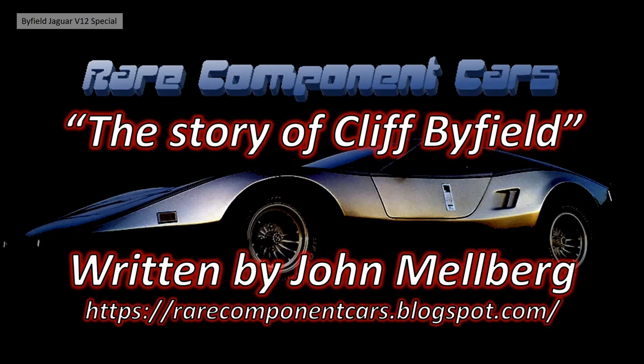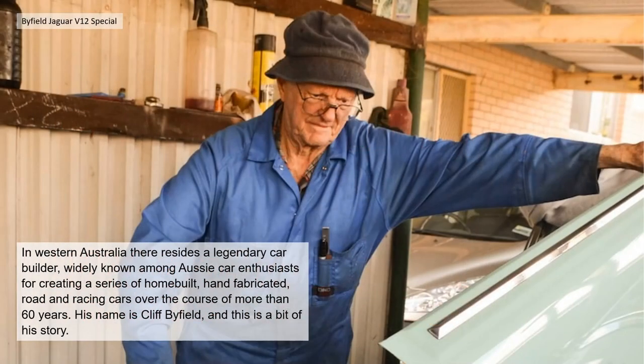This is the story of Cliff Byfield, written by John Melberg and published on rarecomponentcars.blogspot.com. I'm going to read out John's words with some photographs I've put together to make it a bit more interesting.